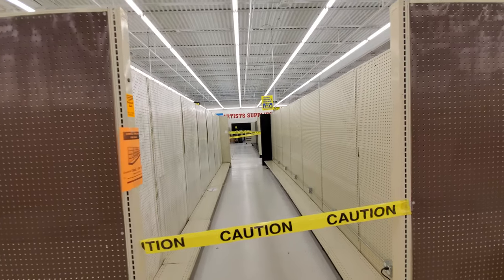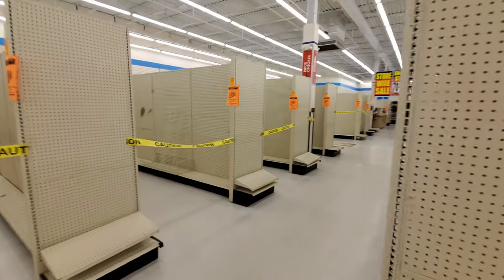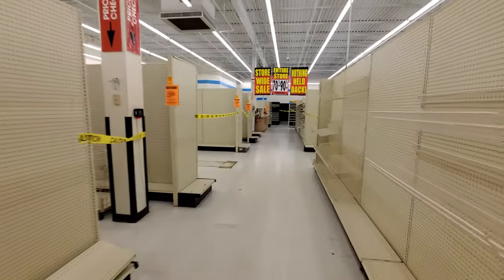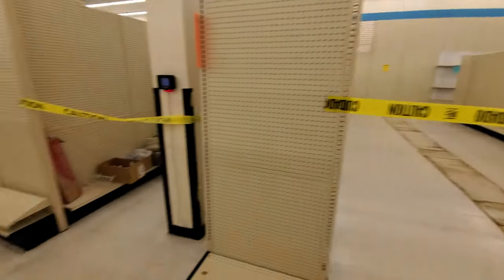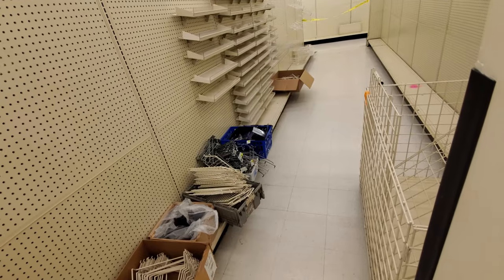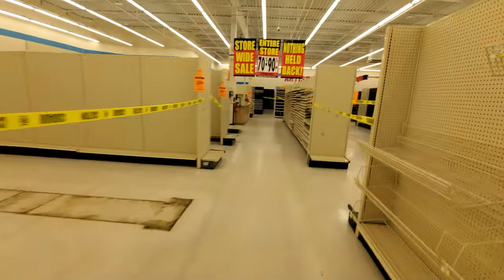Caution tape everywhere. Yep, look at that. Artist supplies in the background there. All the shelving is for sale. We're gonna go back here. Looks like I got price checkers. Oh, they got baskets too. I know a lot of us collect baskets. Pat Catan's basket — I'll see if they have any I can buy before I leave here.